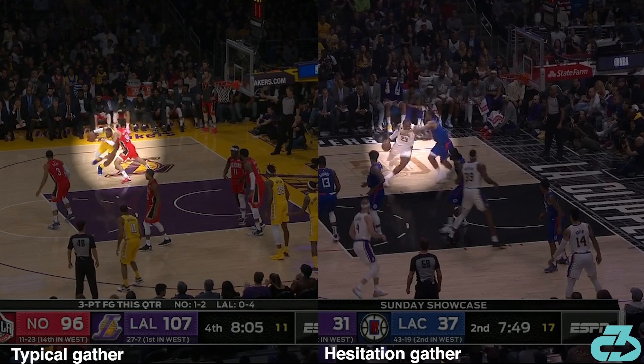LeBron used the same technique two days later vs Kawhi. Here's a side-by-side comparison between his typical gather and the hesitation gather.